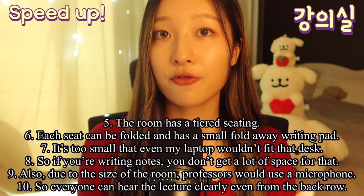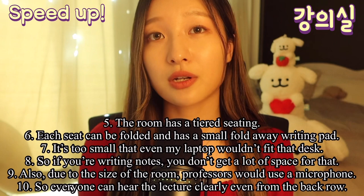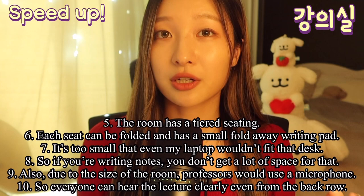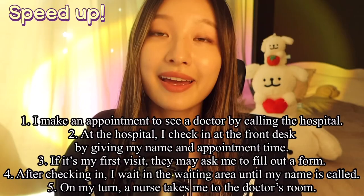The room has a tiered setting. Each seat can be folded and has a small fold-away writing pad. It is so small that even my laptop wouldn't fit on that desk. So if you're writing notes, you don't get a lot of space for that. Also, due to the size of the room, professors would use a microphone, so everyone can hear the lecture clearly, even from the back row.